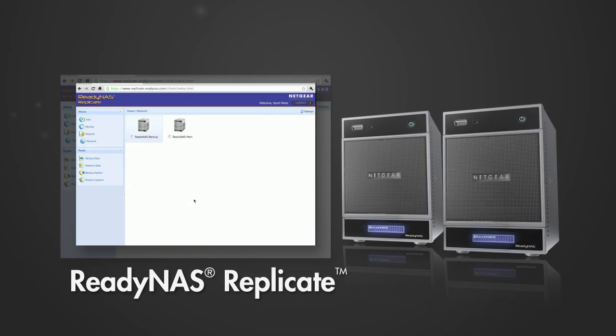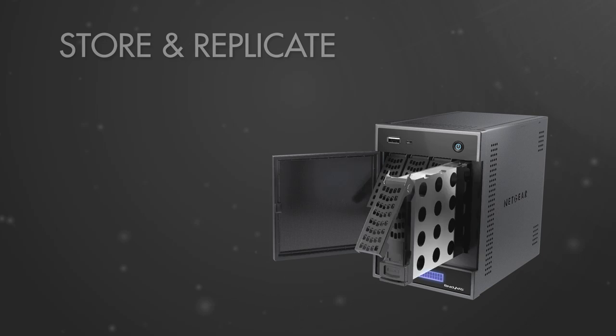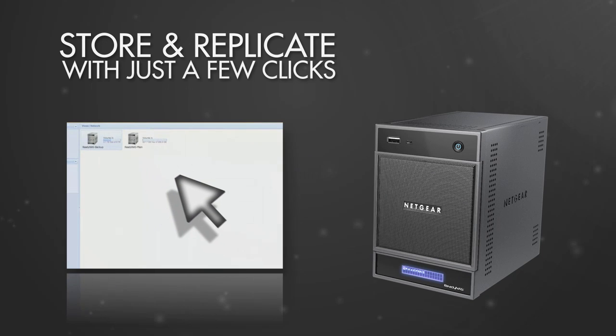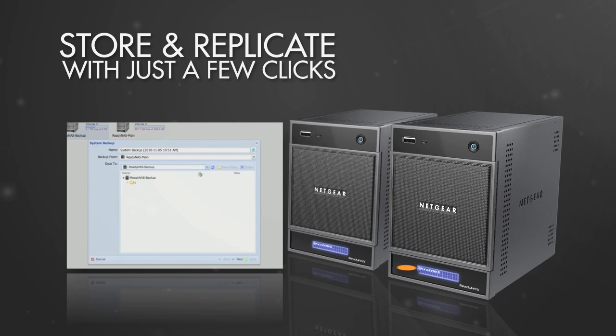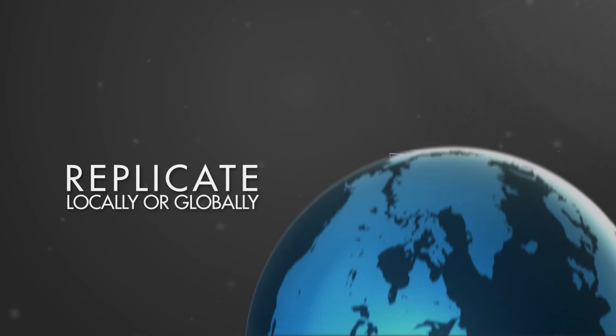Introducing ReadyNAS Replicate. With just a few clicks, your ReadyNAS can replicate itself to another ReadyNAS and continue to do so whether the devices are in the same building or across multiple locations.